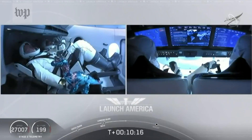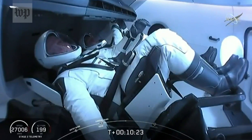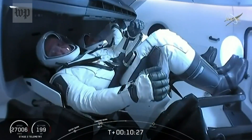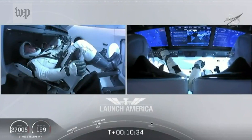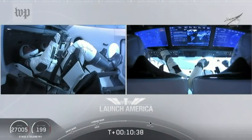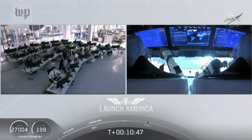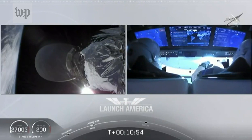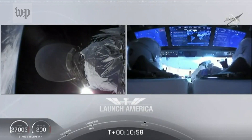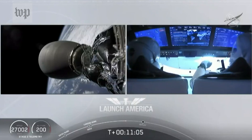Looks like we saw a zero-G indicator floating around — Bob and Doug owe us a little bit about what exactly they brought up with them. Before Dragon initiates separation from the second stage, they ensure the vehicle is not spinning and is in good condition before separation. The upper stage does a small attitude maneuver using cold gas thrusters built into the rocket body itself. We do expect that separation to occur in about a minute, but they wait until they have full confirmation that it is ready to separate.